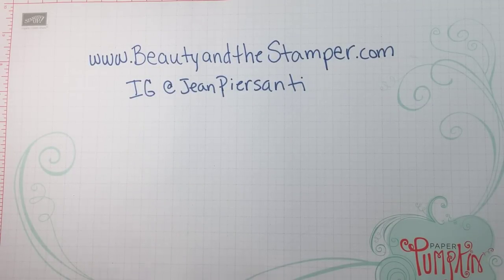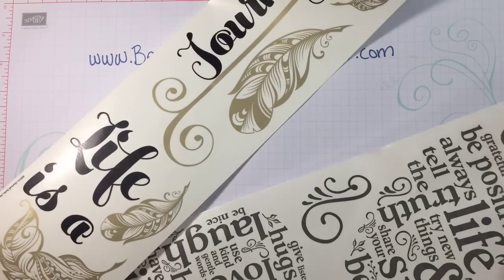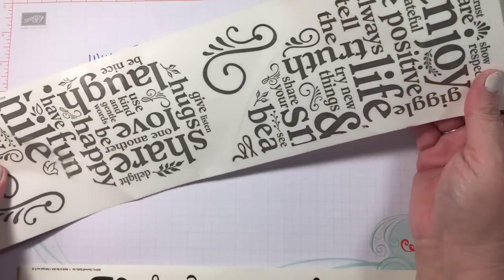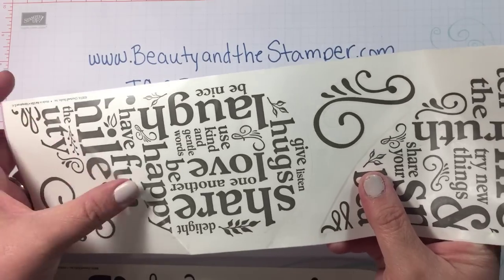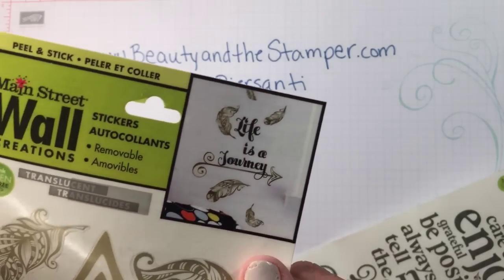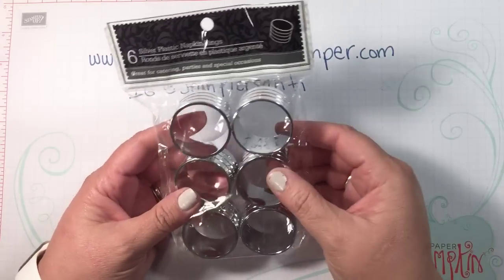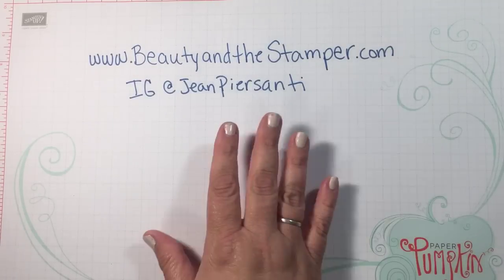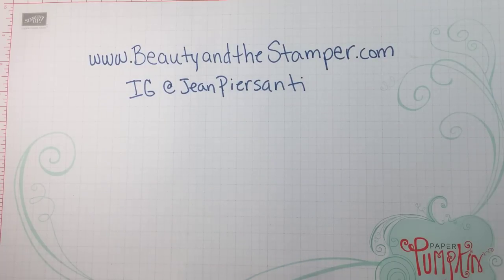We've got a couple of these wall creation stickers. This one says 'Life is a Journey' and then this one makes a heart — you can see that little heart there. It's kind of like subway art. I also ended up buying some of these little napkin rings. You can tell when somebody's a DIYer because they all buy the same stuff.